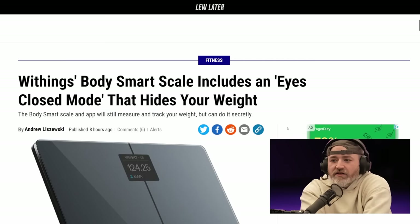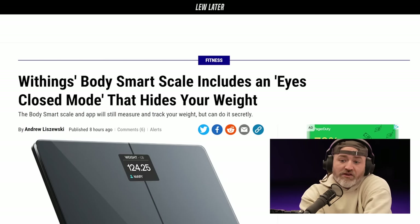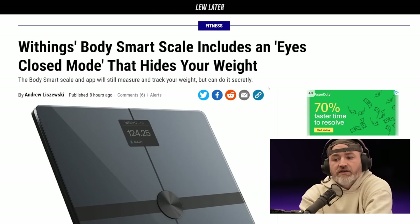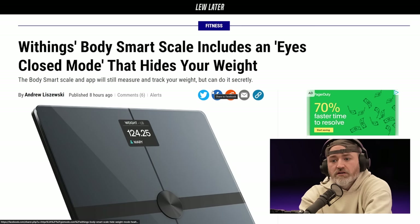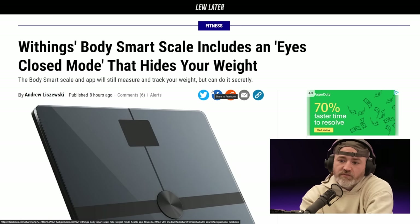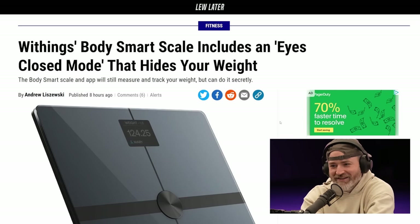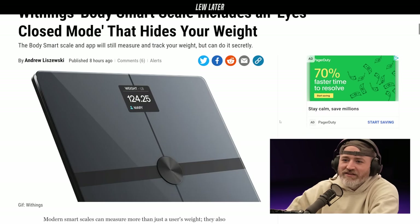The Withings Body Smart Scale includes an eyes-closed mode that hides your weight. I gotta get this scale. Big fan — but I don't have this scale yet. Oh, this is their new scale? So you have the previous gen? Okay, it doesn't hide my weight. I would not want it to hide my weight. Some people would want that.